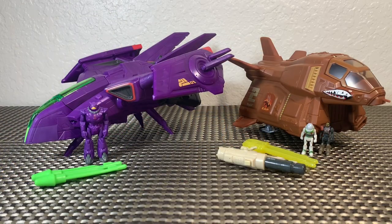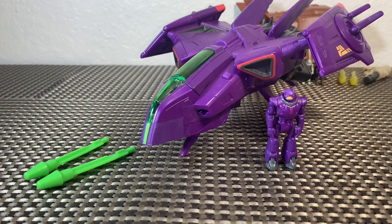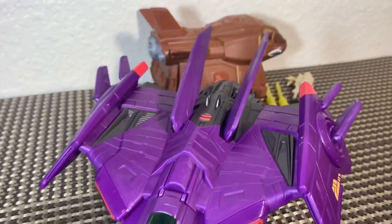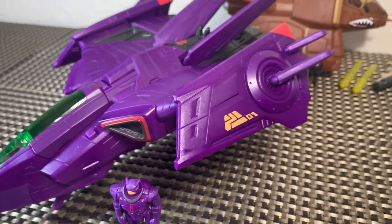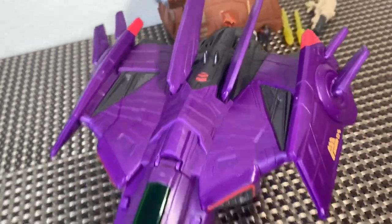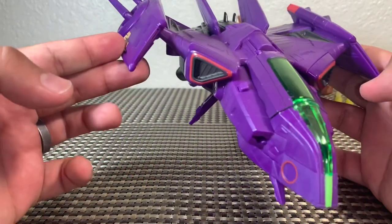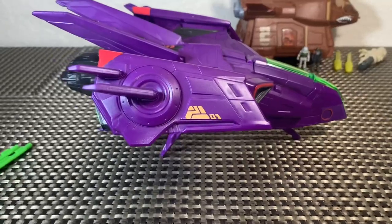We've got our deluxe Hyperspeed vehicles out of the packaging and they look awesome. First up, taking a look at the Zerg Fighter Ship — this thing looks really cool. I think the design is fantastic, and if you're a customizer, this thing is just dying for some extra paint: some silver and black scuff marks, definitely a black wash — you could just make this thing look mean. Unfortunately the camera doesn't quite do it justice.